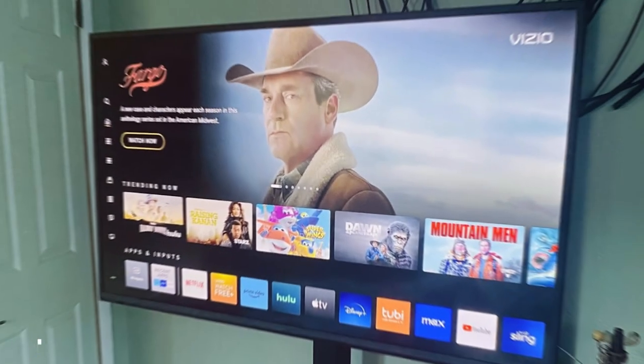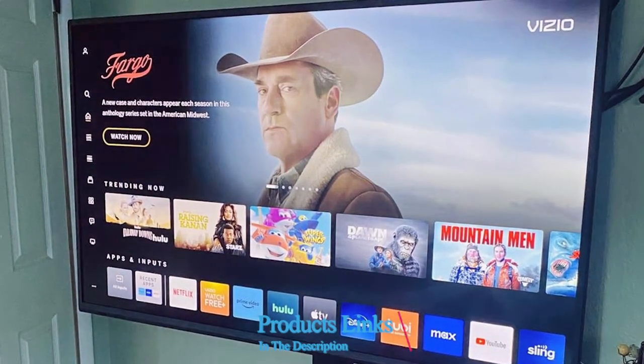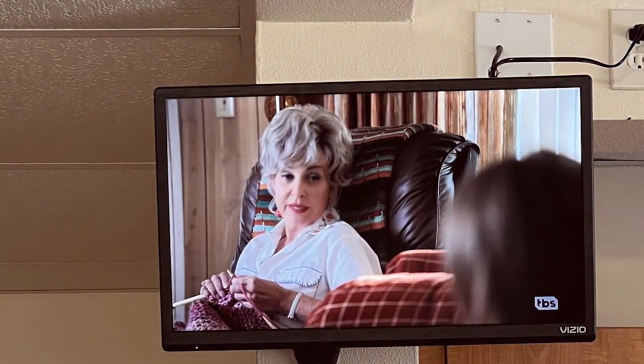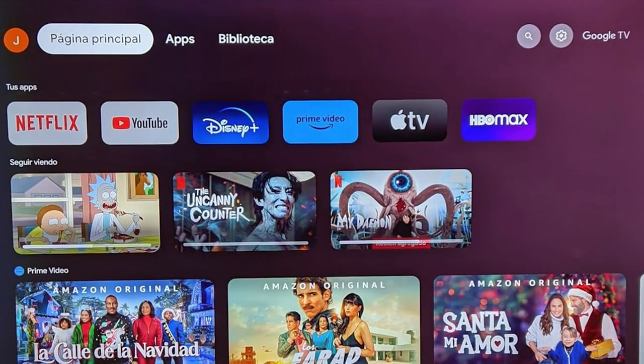At number two, we have the Vizio 24-inch D-Series FHD Smart TV, a marvel of modern technology tailored for those who seek superior picture quality in a compact frame. The full HD resolution is a standout, offering clarity and detail that is simply stunning for a TV of this size. The design is thoughtful, with a slim frame that maximizes screen space and fits beautifully into any room.